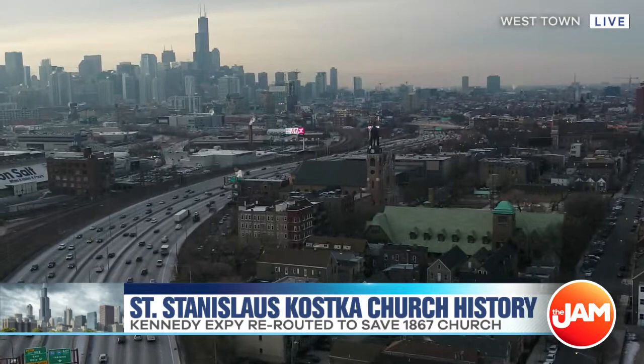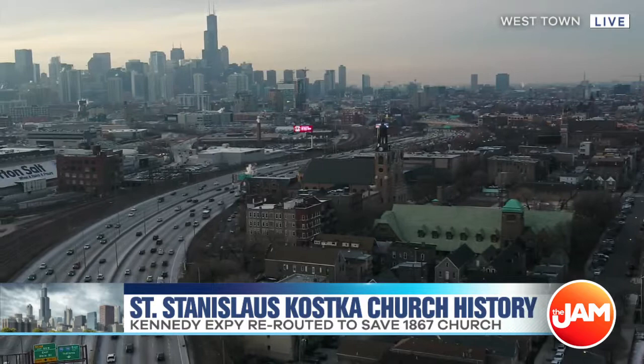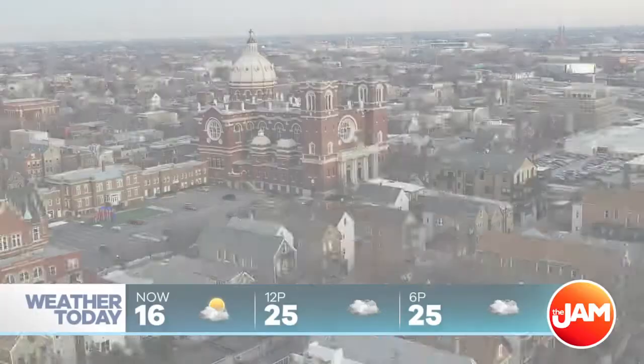You see the Morton Salt Company to the left-hand side as well. That stayed there, but some of the railroad tracks had to move as well — kind of cool stuff that you only get to see from the air. That is St. Mary of Our Angels Church in the foreground there, completed in 1920.